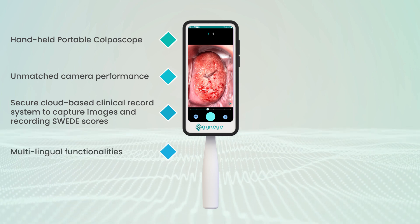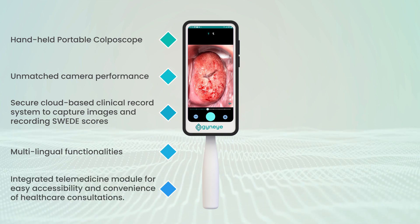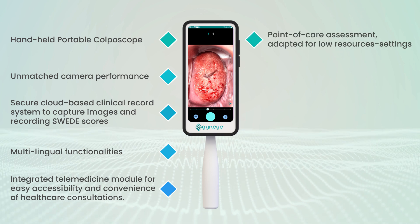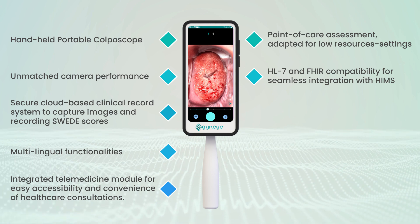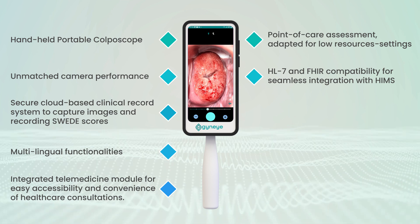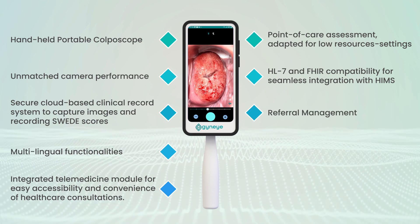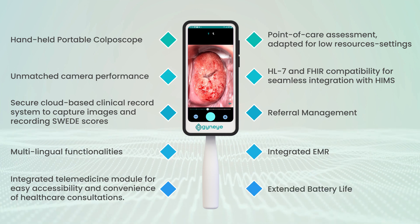Multilingual functionalities, integrated telemedicine module for easy accessibility and convenience of healthcare consultations, point-of-care assessment adapted for low-resource settings, HL7 and FHIR compatibility for seamless integration with HIMS, referral management, integrated EMR, and extended battery life.